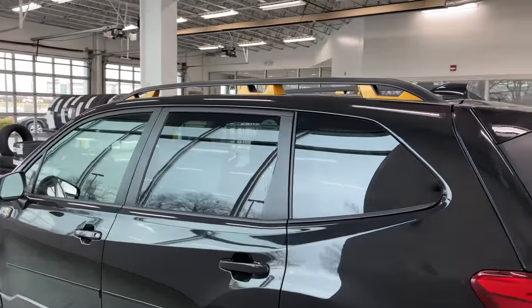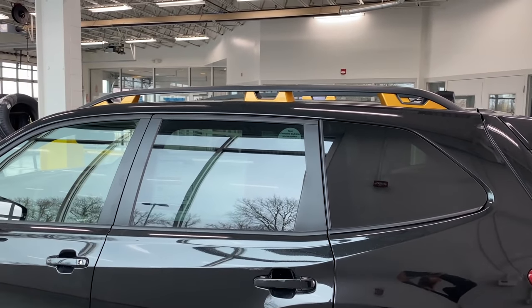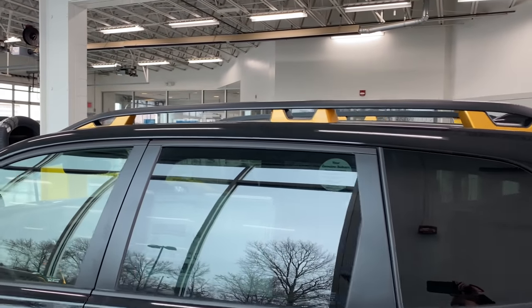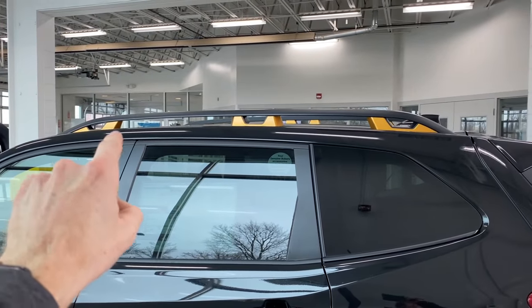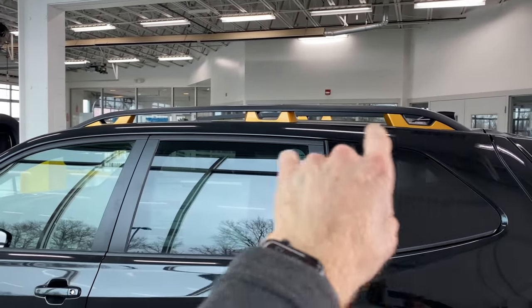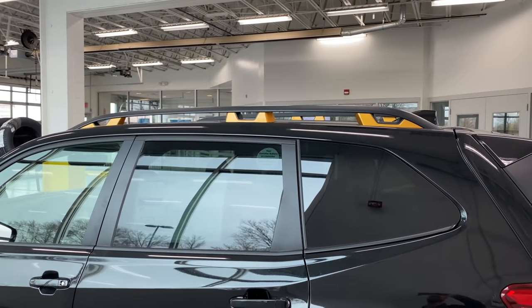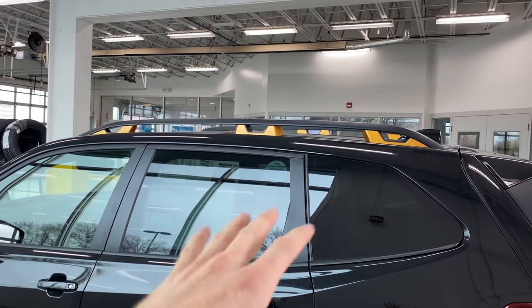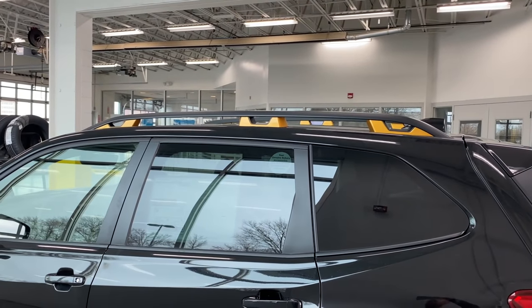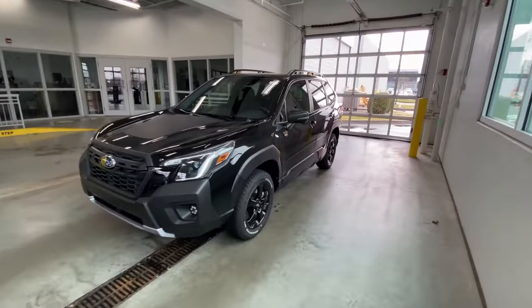In my last video covering the 2022 Forester Touring, it had four tie-down points for the roof rails. For the Wilderness edition, you can see it has six tie-down points — three on each side. These roof rails can also support up to 800 pounds of static weight, which is great if you want to go camping and put a tent on top of your Subaru.